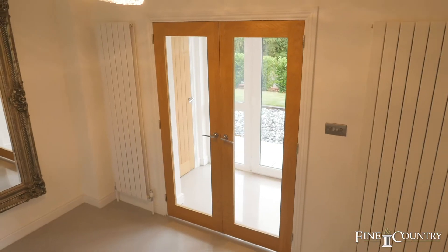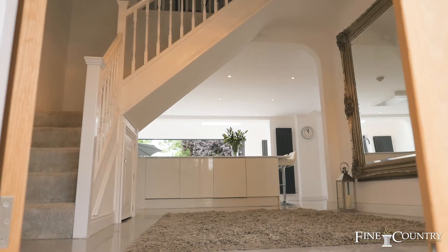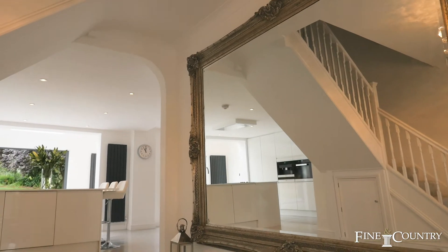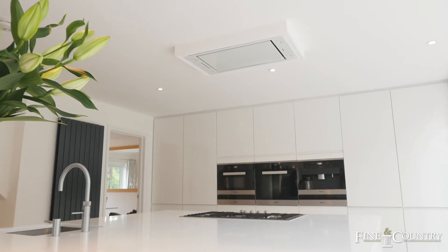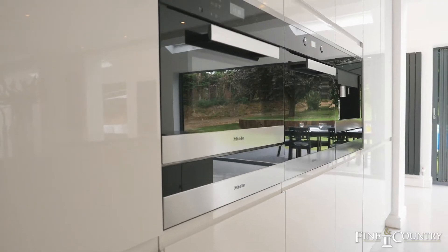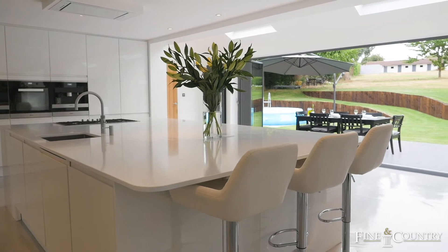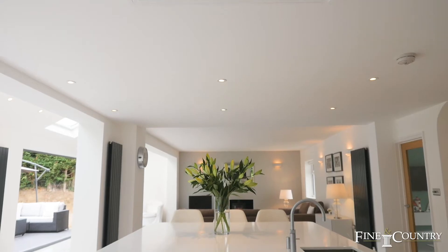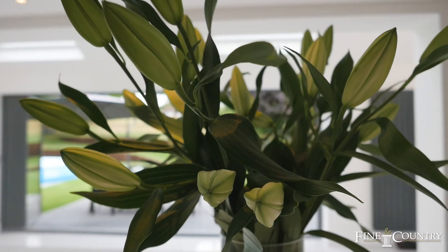This modern contemporary style detached property has been beautifully finished using carefully sourced high quality internal features and fittings, which include a bespoke fitted kitchen with Miele integrated appliances. The extensive range of white high gloss fronted units includes a large central island unit incorporating a breakfast bar area, all with quartz work surfaces.